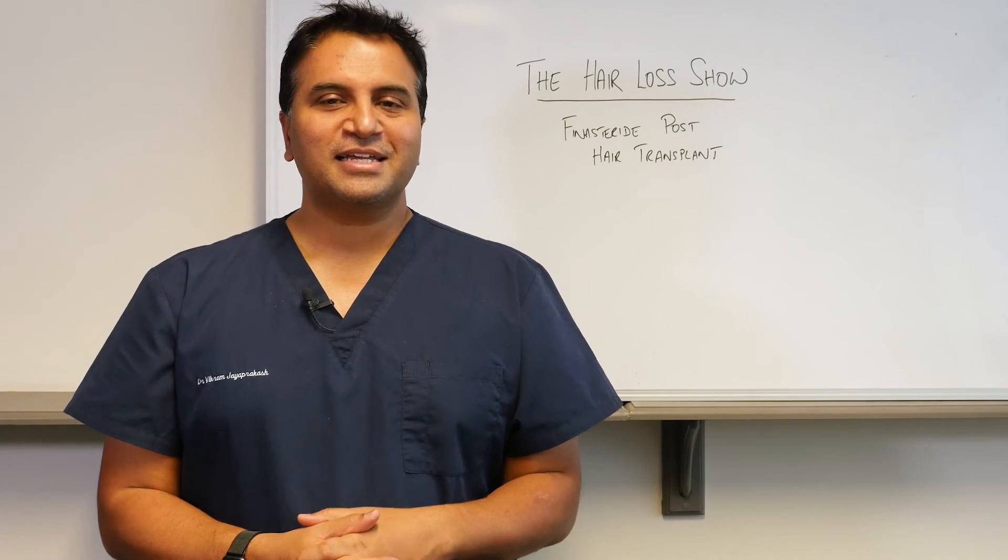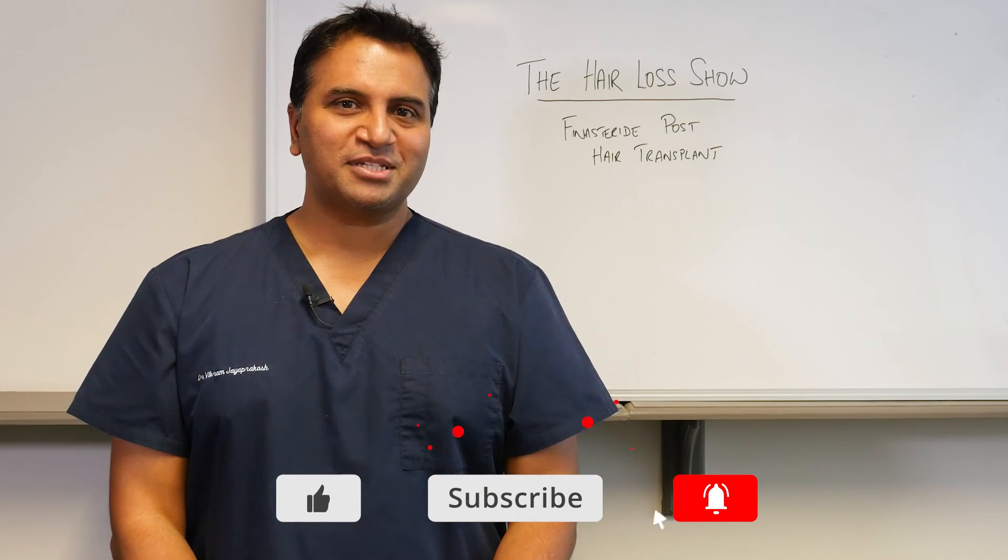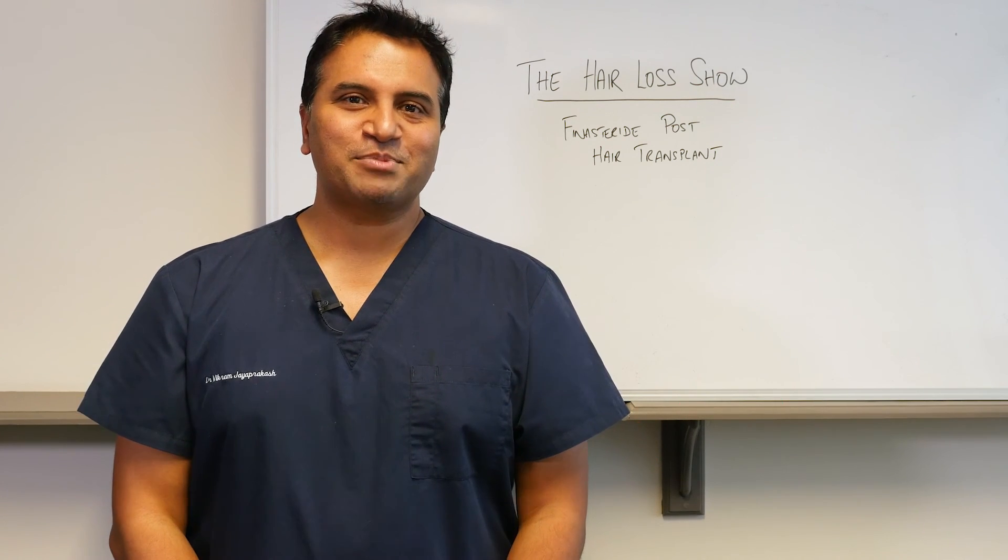So I hope you found that useful. Thanks again for watching. Please remember to like and subscribe to the channel and we'll see you again on the next episode. Take care.